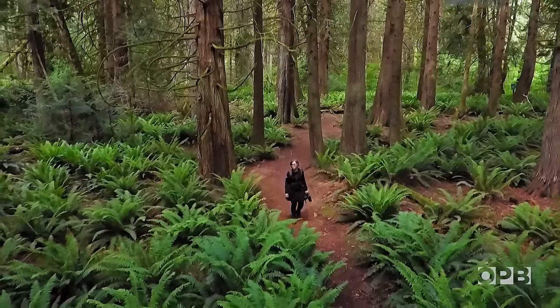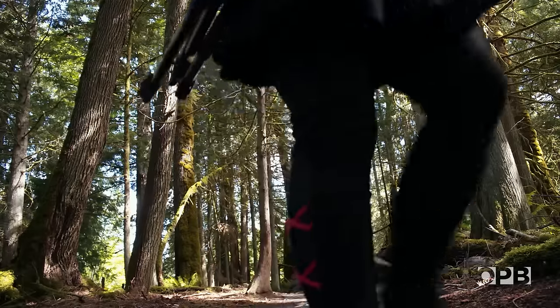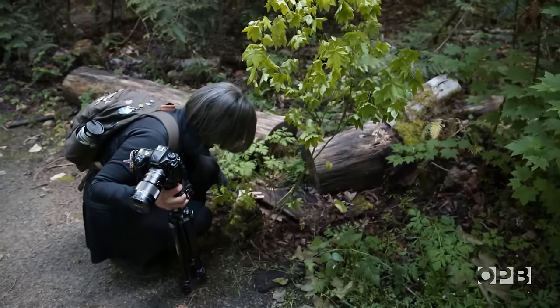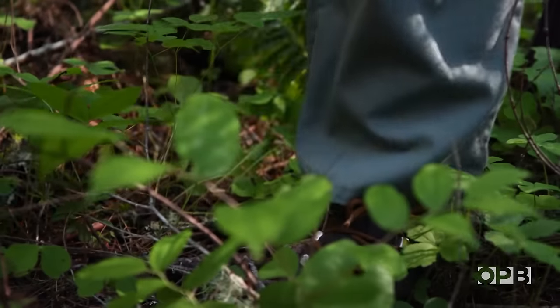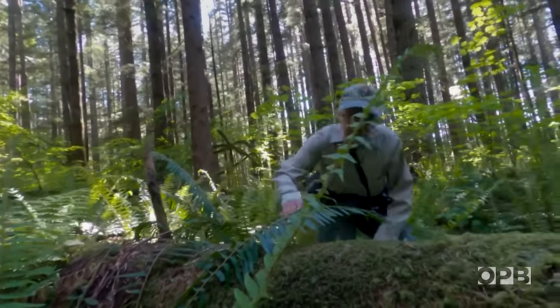I want to introduce you to two fascinating individuals. This is Kelly Brenner, a writer from Seattle. And this is Crovecchio, a volunteer ranger at Mount Rainier National Park.